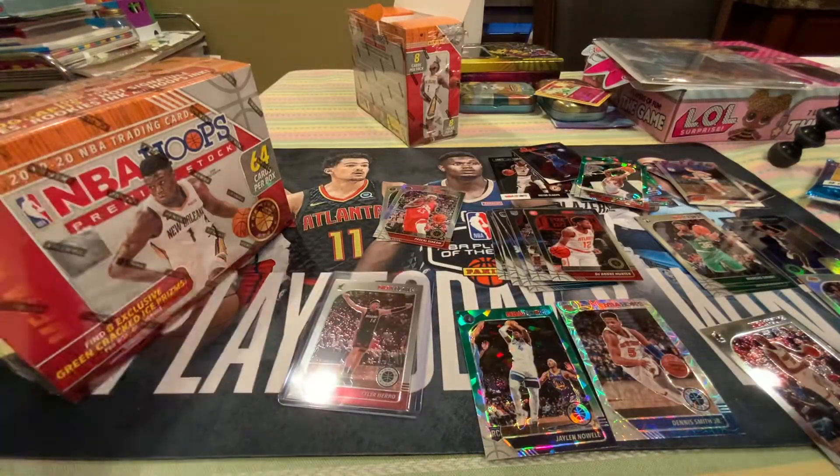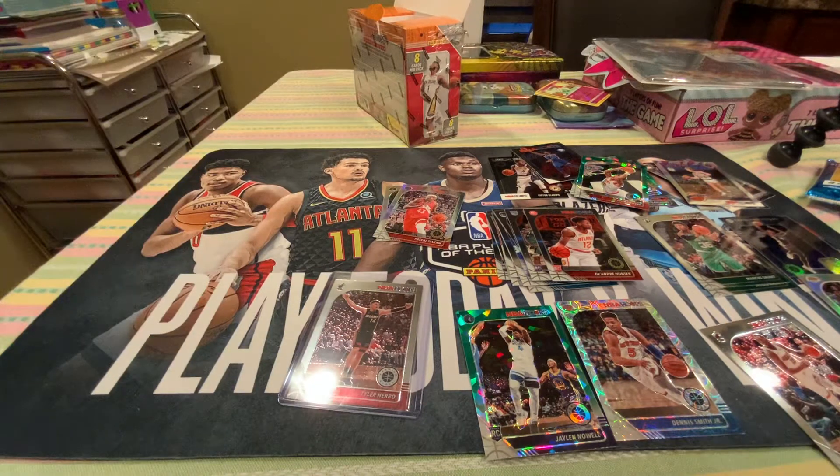Beautiful card. I'm like — Tyler's my guy with this product. That's all I seem to get.